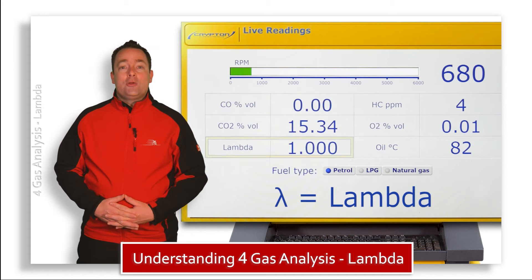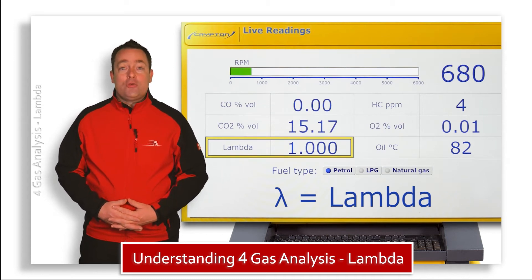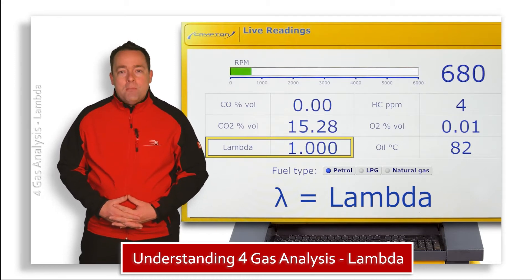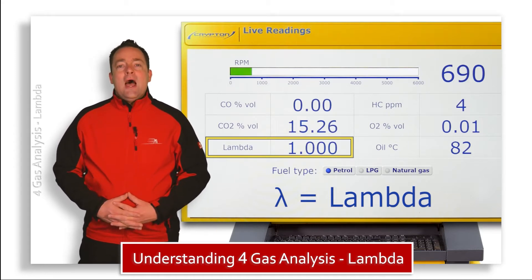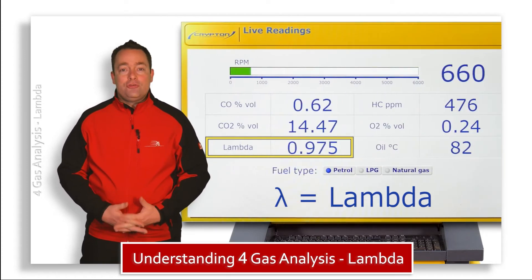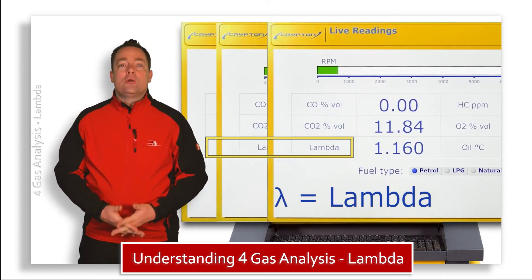We're going to start off by looking at this parameter here and it's called lambda. The lambda value is the product of quite a complex calculation made by the gas analyzer and aims to tell you whether the air fuel ratio at the tailpipe is rich, is lean, or correct.